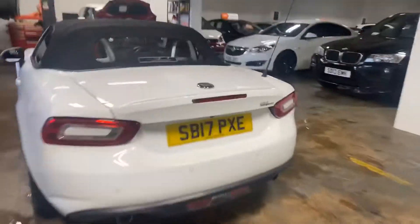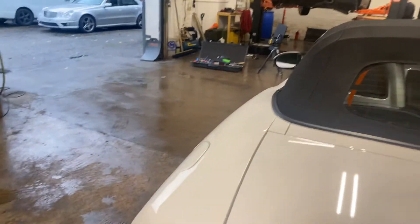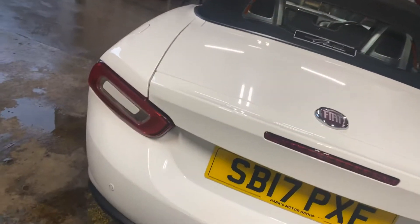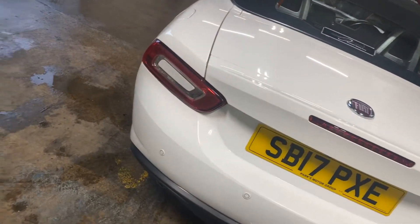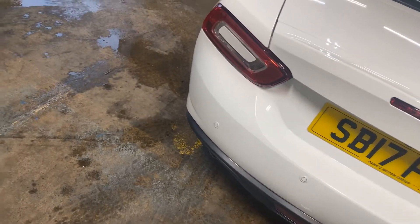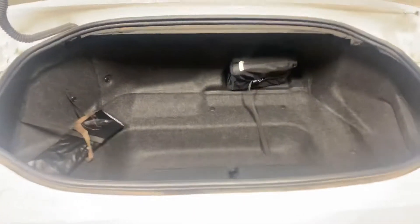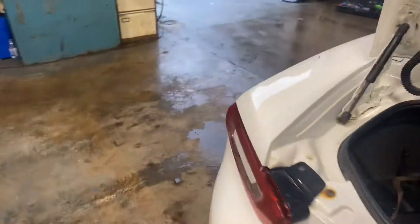Let me just show you in the boot — it's got the reverse camera in there, which is a nice touch. It's also got the park assist. There we go, show you the boot area, quite a small area. You've got all your tools and things, your little bags there, not quite sure what they contain.